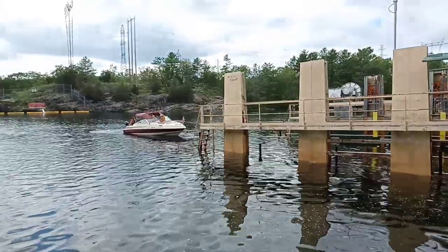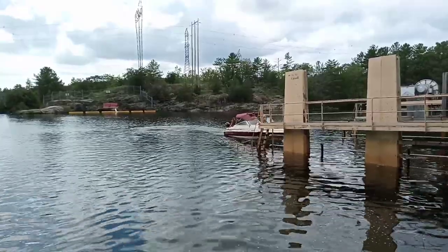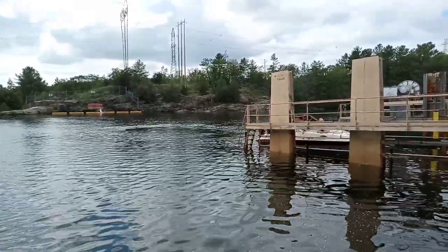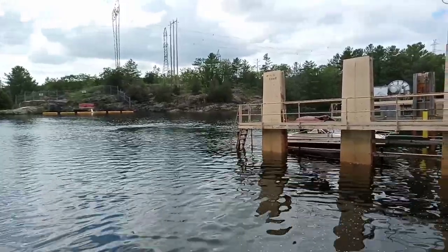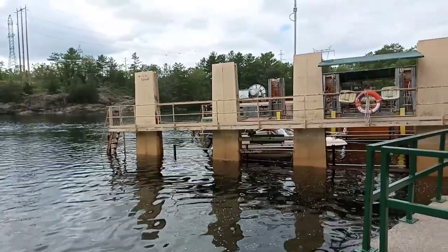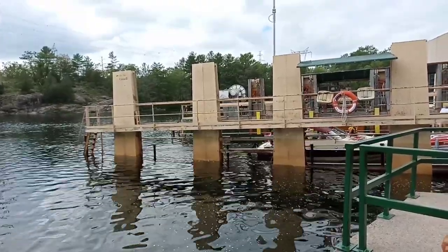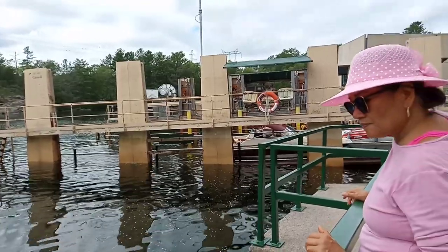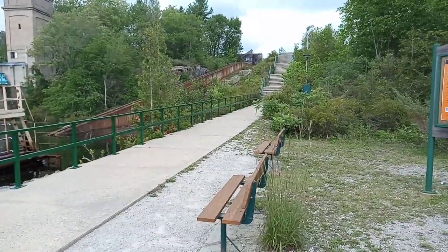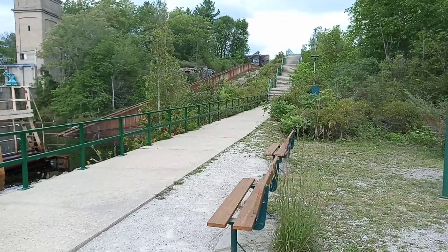That boat is also positioning itself to be moved to the upper lake — you can see the train will bring them up to the upper level. That one is now positioned inside the Big Chute, ready to be moved up the mountain to the other side of the lake.